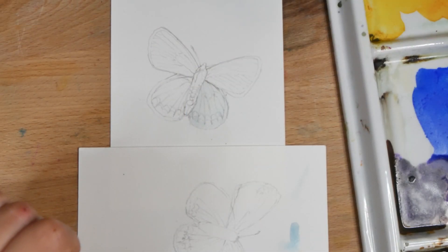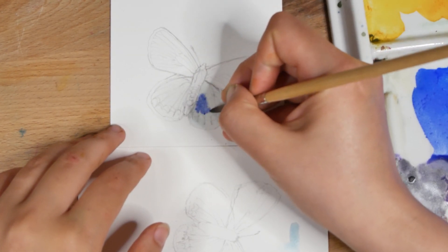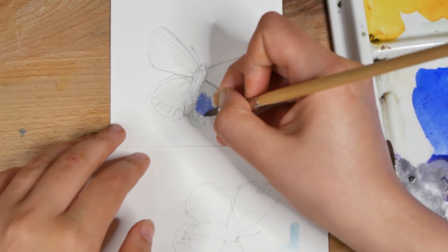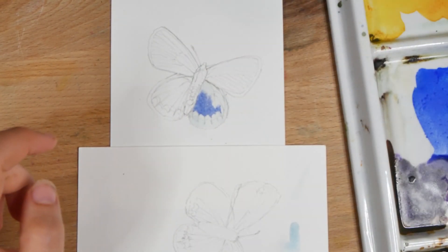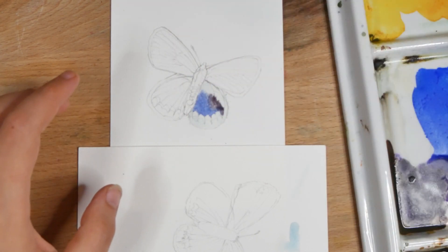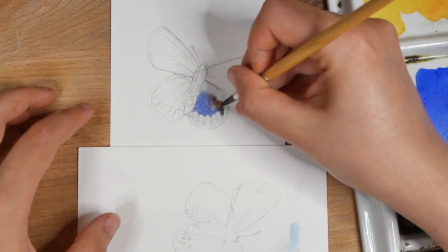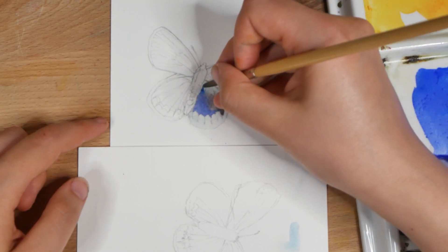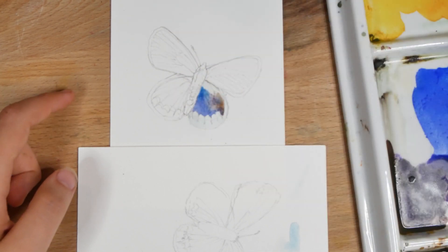The Karner blue butterfly is native to the Great Lakes area. Its range used to extend up into Canada on the other side of the Great Lakes, notably in the Great Lakes region of Ontario, where I live. Unfortunately, as of the year 2000, the Karner blue butterfly has been declared extirpated in Canada, so it no longer lives in Ontario. It is now also threatened throughout the rest of its range and has been extirpated from a number of other areas that it used to live in as well.